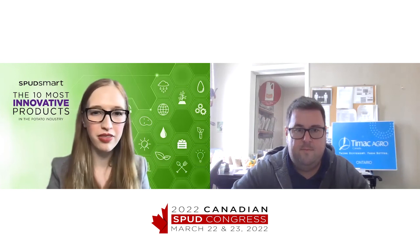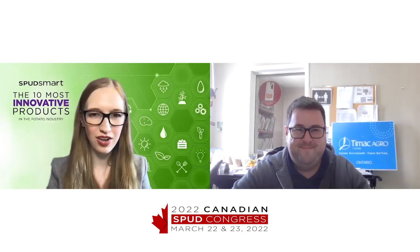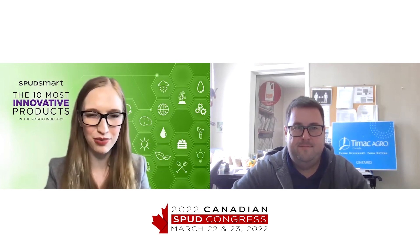Well, thank you so much for being here with us today and talking with us about TopPost. Thanks for your time, and thanks everyone for watching. Please make sure to watch the rest of our video interviews with the other winners on the Spudsmart website and check out our story about all of the winning products.